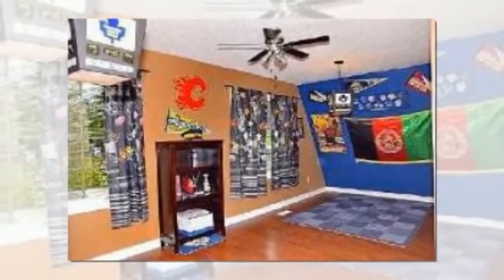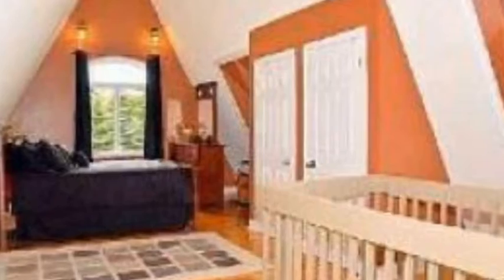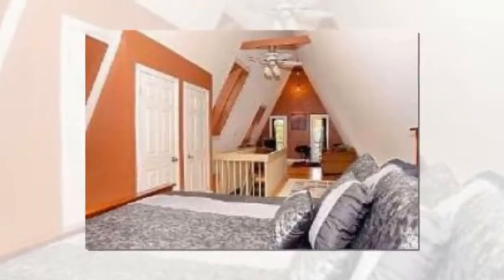Extras include a truly appreciated lifestyle with maintenance-free exterior, steel roof, geo thermal heat on all four levels, built-in tandem double car garage with direct access to the house, main floor laundry, and a private master suite with its own sitting area.